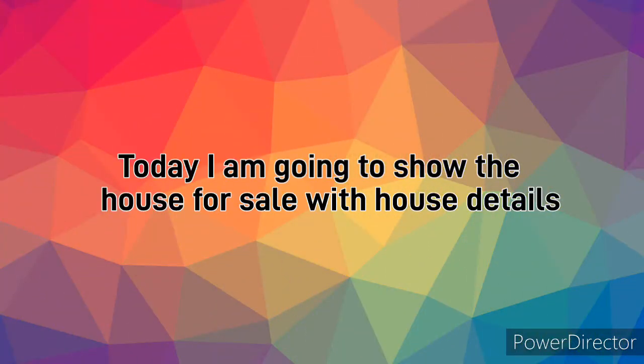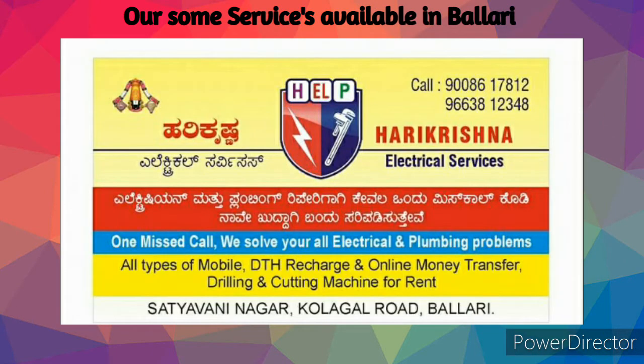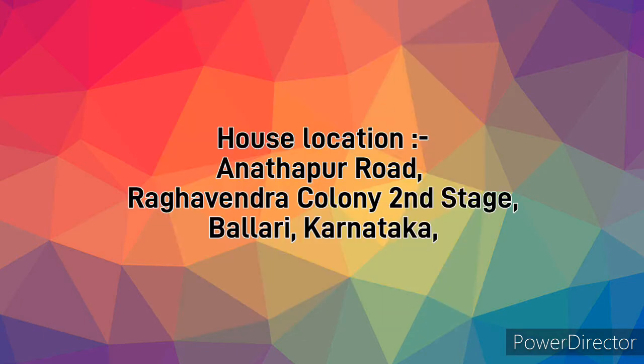Today I am going to show a house for sale with house details and some services available in Bailari. Please contact the numbers shown. House location: Anandpur Road, Raghavendra Colony, Second Stage, Bailari, Karnataka.